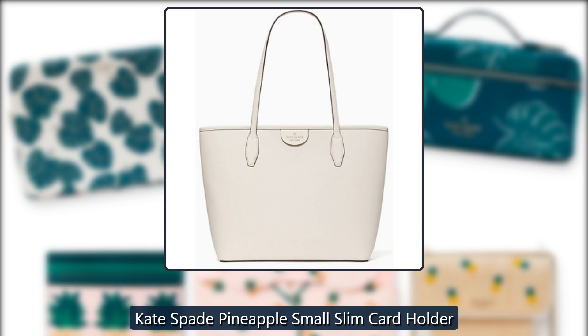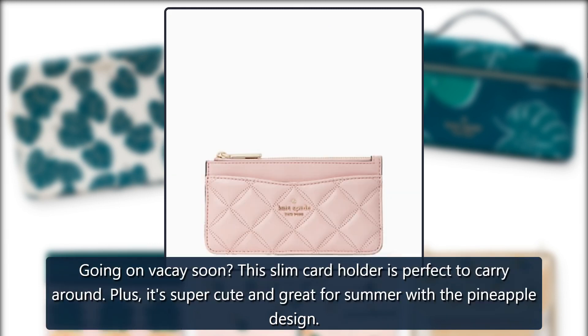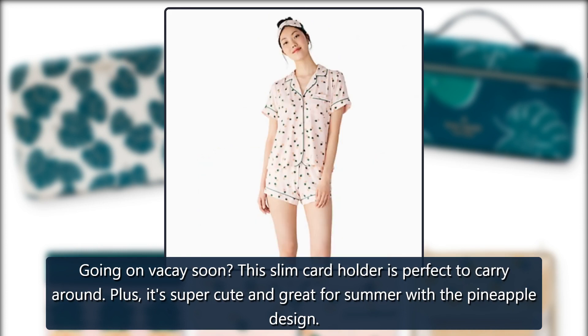Kate Spade Pineapple Small Slim Card Holder. Going on vacation soon? This slim card holder is perfect to carry around, and it's super cute and great for summer with the pineapple design.